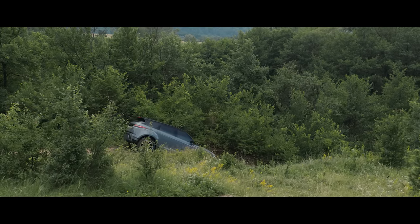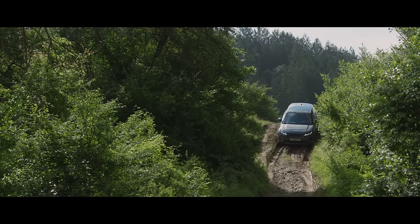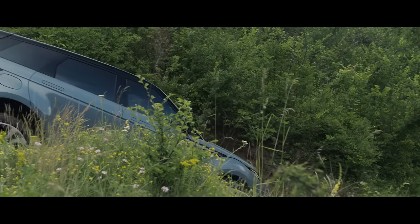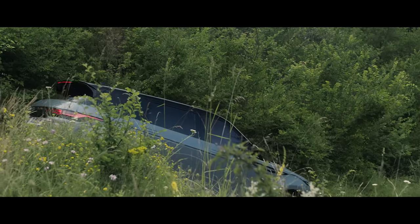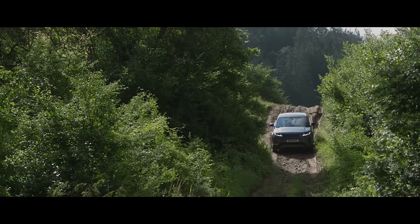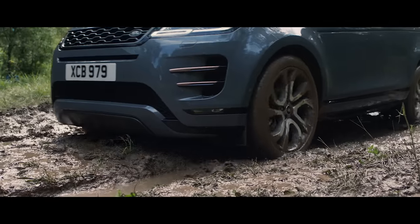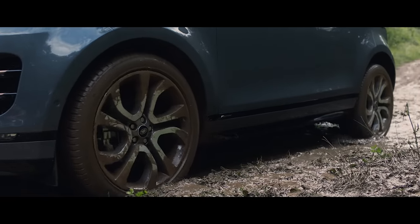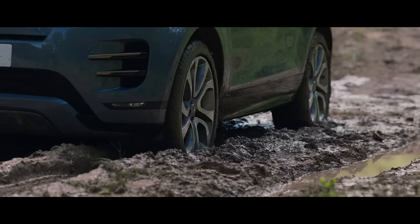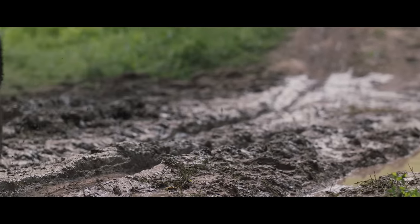Hill descent control assists with controlled descents of difficult slopes. Gradient release control provides enhanced control when moving off on a steep incline, preventing the vehicle from accelerating too quickly. Low traction launch is another innovative feature; the system is designed to ensure optimum traction when pulling away on slippery surfaces, such as mud or snow.